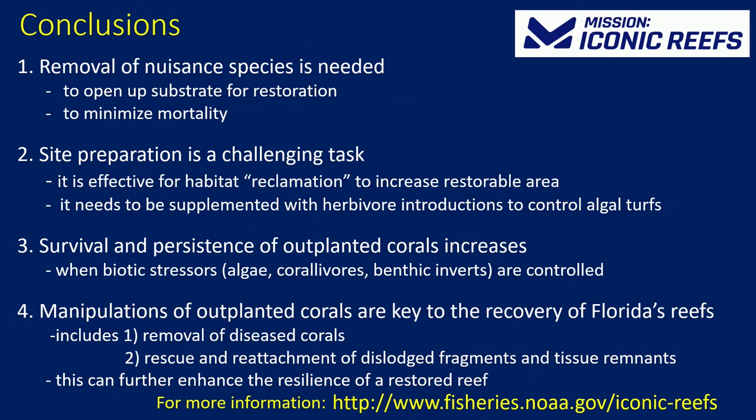To summarize, I've highlighted four take-home messages around site preparation and site maintenance and the importance of why we're trying to do this. If you want to learn more about Mission Iconic Reefs, I listed a website at the bottom that has information, and you can also go to the Florida Keys National Marine Sanctuary website for more information along with the other measures we're doing in concert with Mission Iconic Reefs. Thank you.